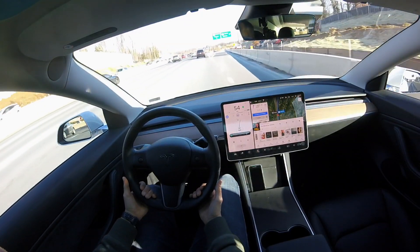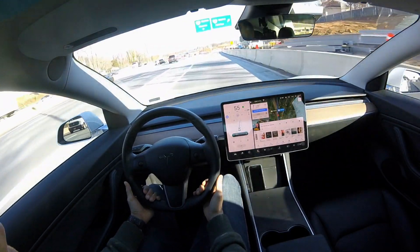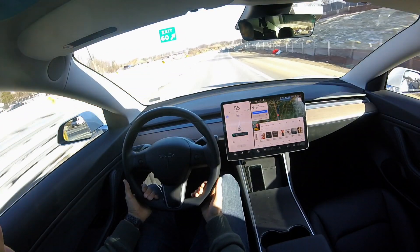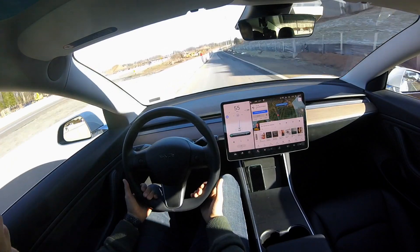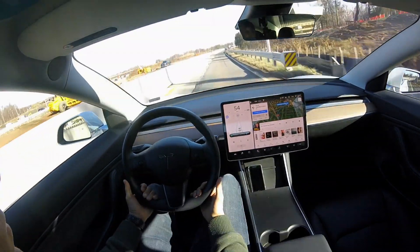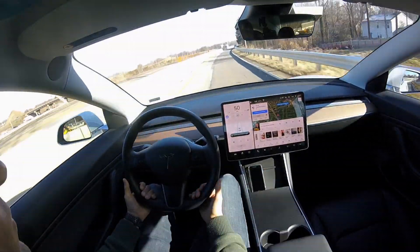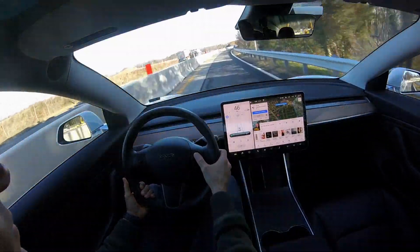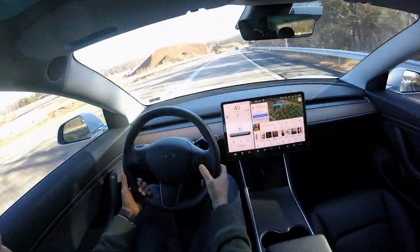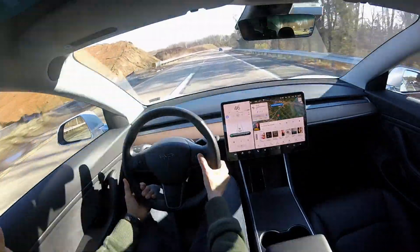We now have our exit coming up here, and you can see navigate on autopilot — even with all this construction — is able to take that exit, which is really impressive. We transition now from navigate on autopilot's single blue line to two blue lines on the center display, which is just regular autopilot. Now that we are off the highway on the exit ramp, we go back to regular autopilot.